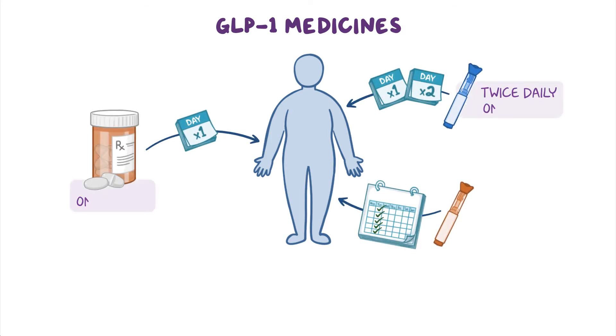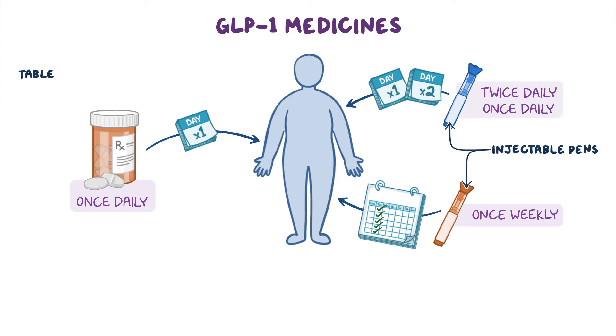Dosing frequency ranges from twice-daily, to once-daily, to once-weekly. GLP-1 medicines are available as injectable pens or as a tablet taken by mouth.